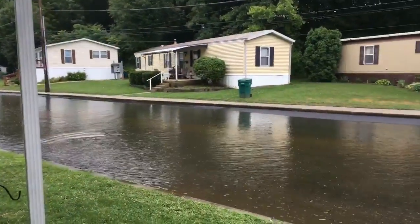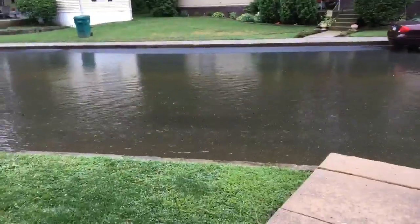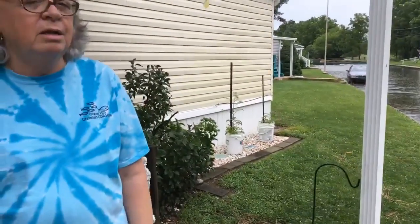Yesterday the water was all the way up to her porch, and they had to move their vehicles at about 4:30 in the morning because it was up to the doors. This is something they experience any year it gets rainy. On this street, they know the drill — if they're going to get an inch or more of rain, they hear it on the news and automatically move their cars.